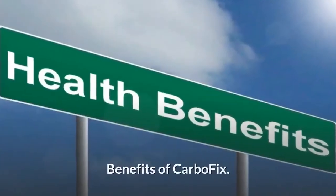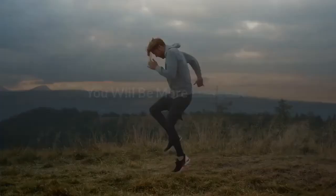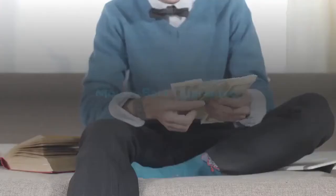Benefits of CarboFix: it is all natural, it quickens weight loss, you will be more energetic, and it comes with a money-back guarantee.